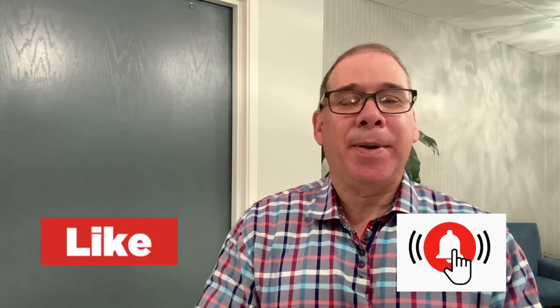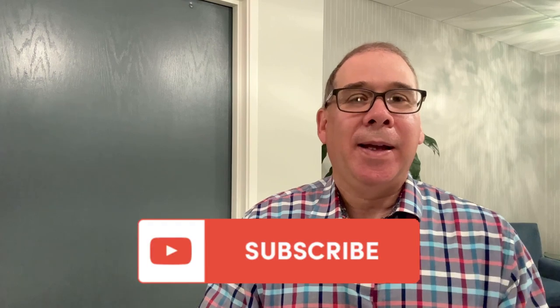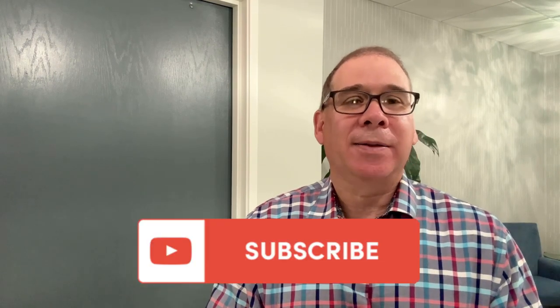If you found the video useful, go ahead and hit that like button, tap the notification bell, and consider subscribing to the channel. See you next time.